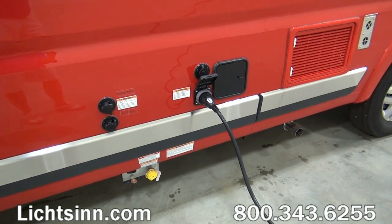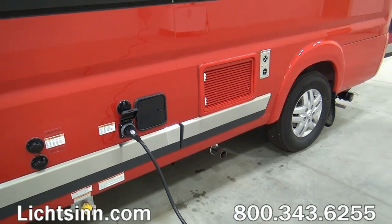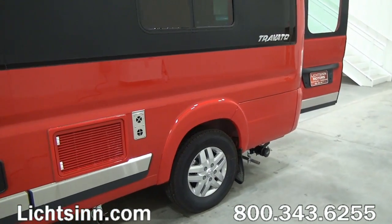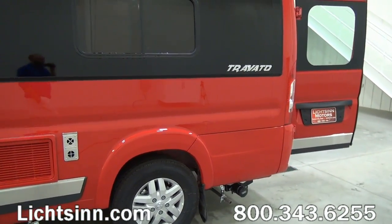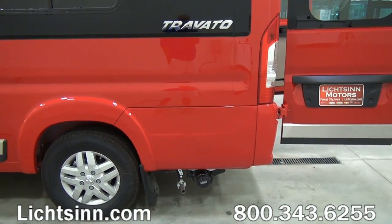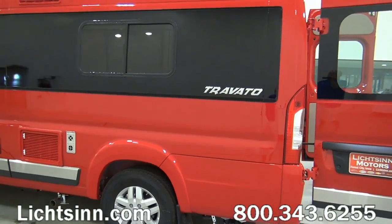Down below you'll see the six-gallon propane system, the 30-amp electrical service, some of the venting for the refrigerator as well as the furnace. Down below we also have the Cummins Onan 2800-watt micro-quiet gasoline generator that runs off of the top three quarters of the fuel tank.